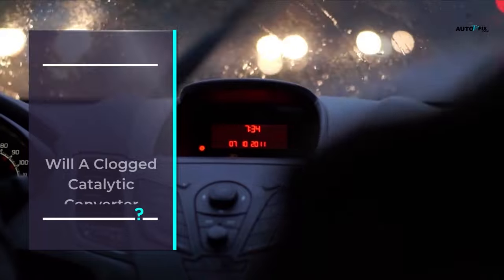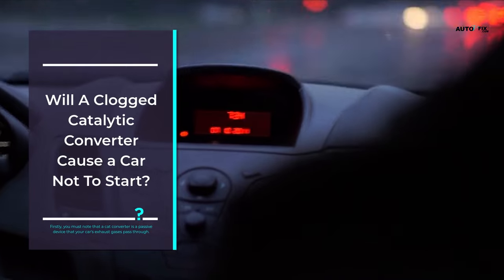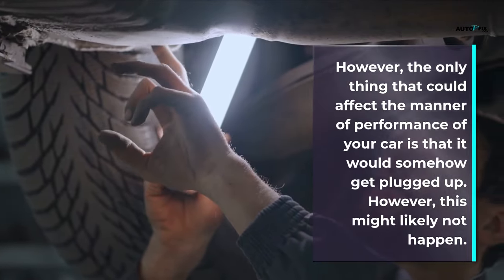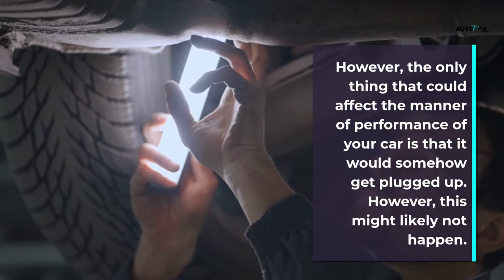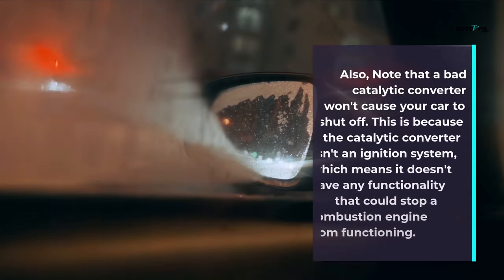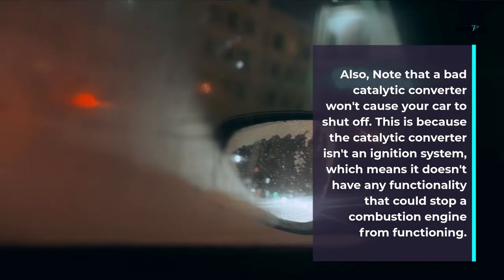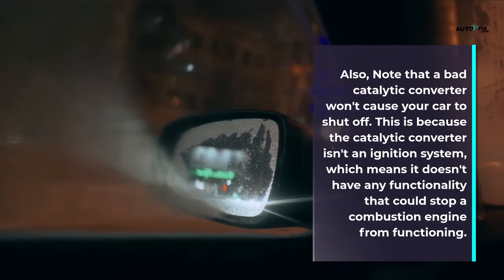Will a clogged catalytic converter cause a car not to start? You must note that a catalytic converter is a passive device that your car's exhaust gases pass through. The only thing that could affect the performance of your car is that it would somehow get plugged up, though this might likely not happen. Also note that a bad catalytic converter won't cause your car to shut off, because the catalytic converter is in the exhaust system, not the ignition system, and doesn't have any functionality that could stop a combustion engine from functioning.